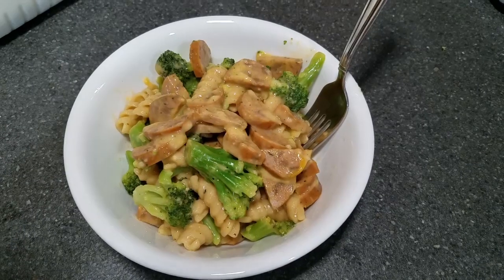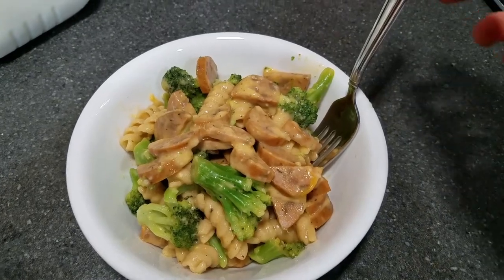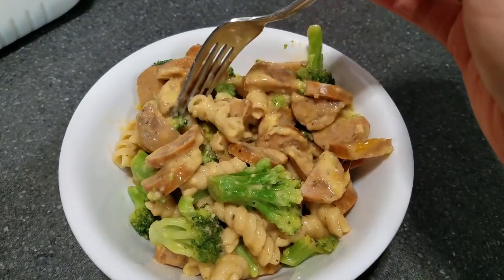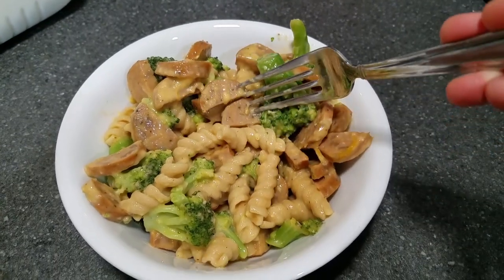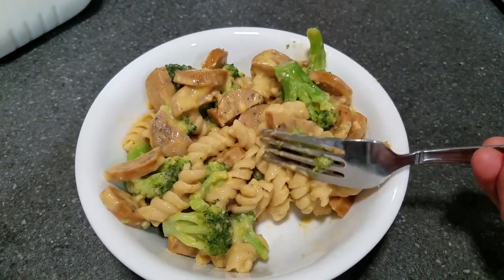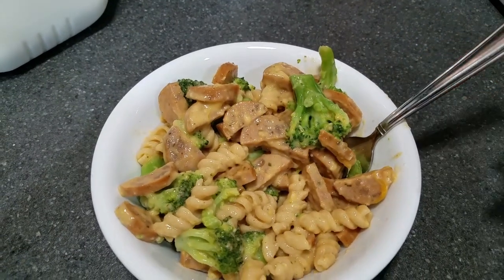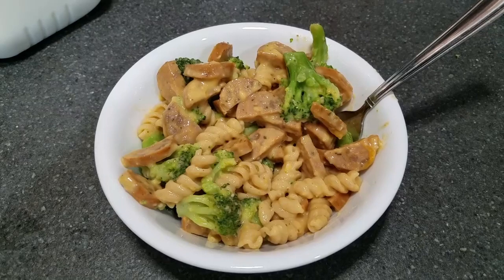This next dinner is Instant Pot macaroni and cheese using rotini instead of macaroni. I also cooked up some chicken sausages in a pan and added some frozen broccoli. Once the mac and cheese finished in the Instant Pot, I mixed everything together and it made a huge bowl — probably a cup and a half to two cups — so I didn't really need anything else to go with it. It was so good and super filling too.